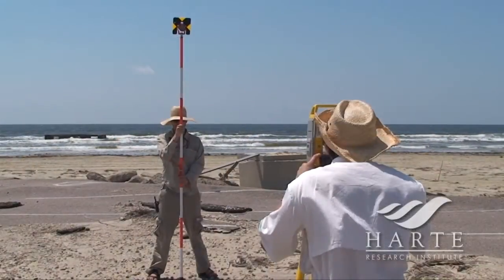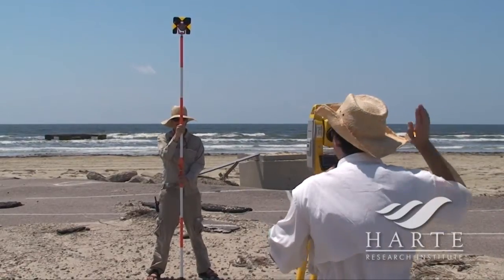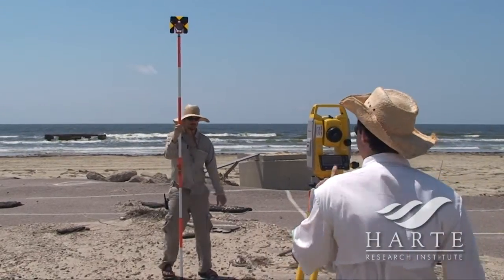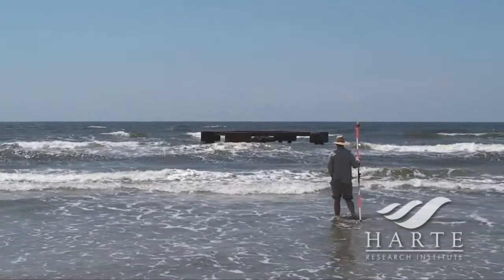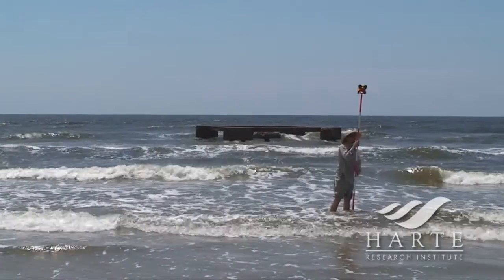We have been measuring a series of what we call beach profiles, which are topographic transects that we measure perpendicular to the beach. We start in the upland area and we move seaward and go over the dune, if it is even existing, and onto the beach and into the water a little bit. So we get a quantitative topographic line across the beach.